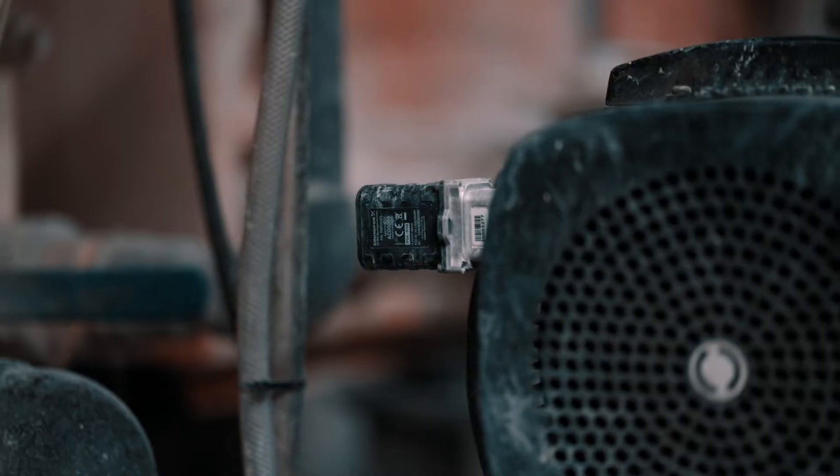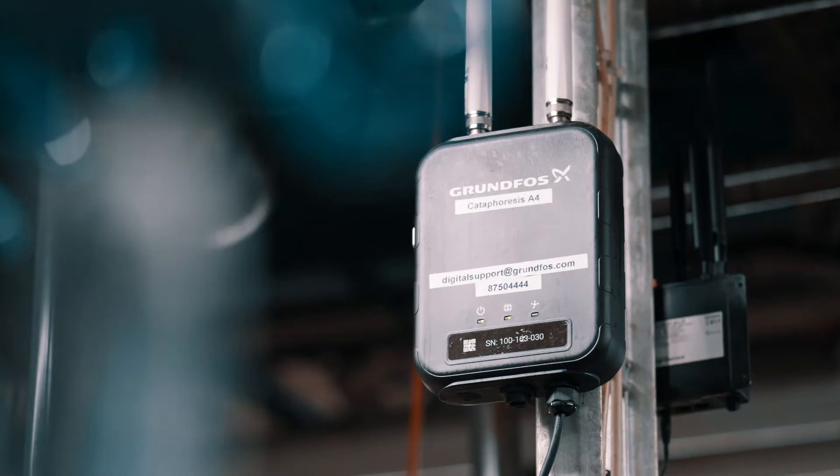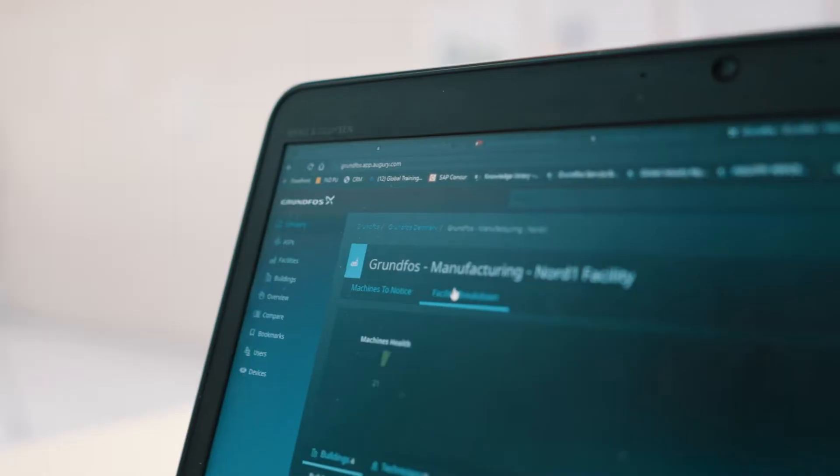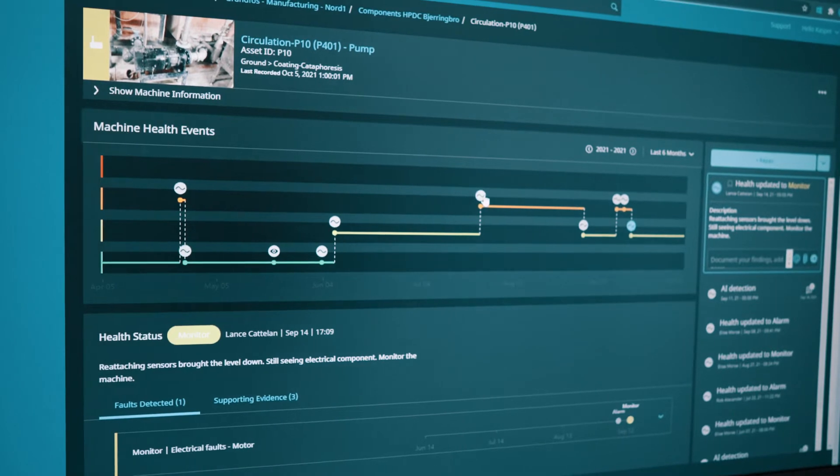The hardware consists of sensors that we apply on all rotating equipment. It includes gateways and routers so we can send information to the cloud, where algorithms process and analyze all the data and turn it into insights accessible on a website.